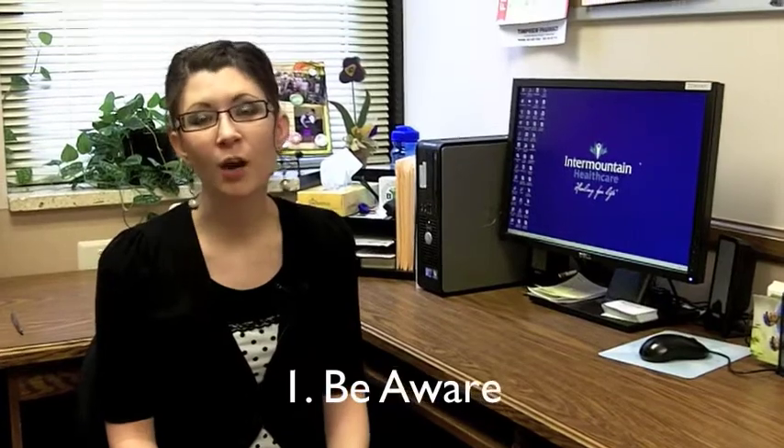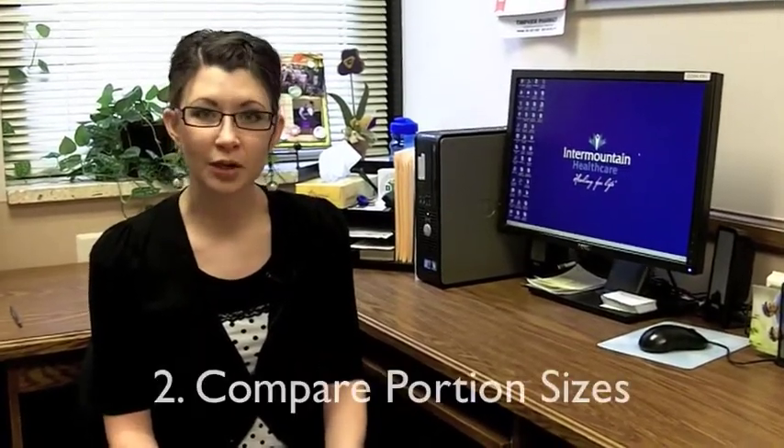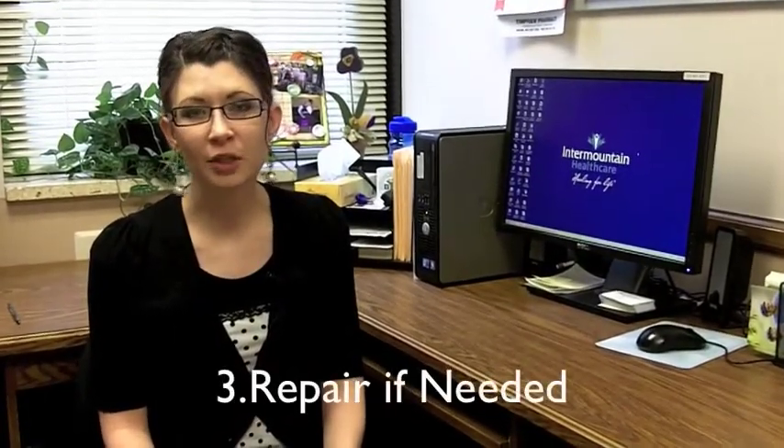There are three simple steps we can all implement in order to improve our portion control. Number one is to become aware of the portions you are eating. Number two is to compare your portion sizes to standards and determine if they are too large. And number three is to repair your portion sizes if needed.